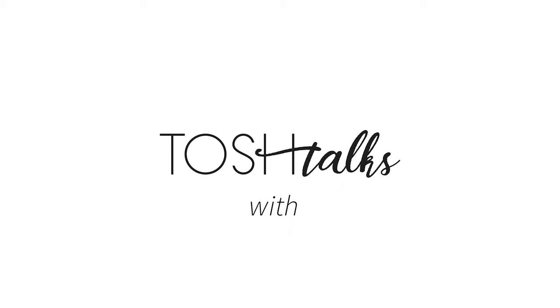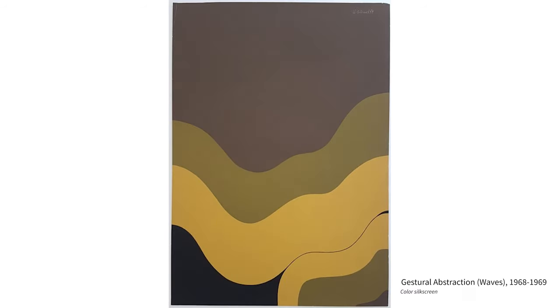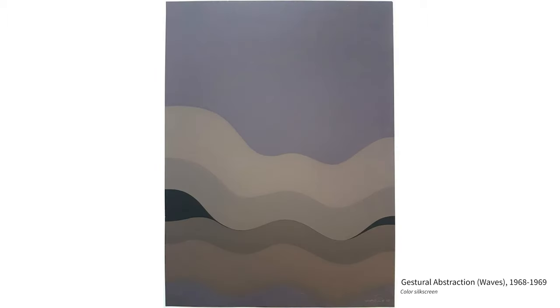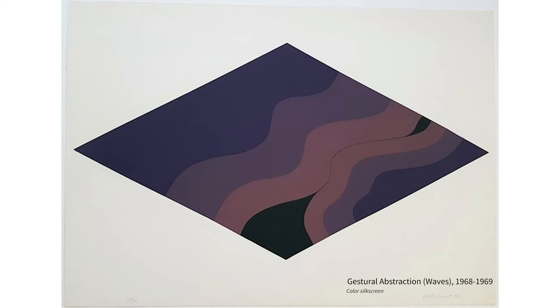I'm originally from Germany and emigrated 40 years ago. I was a fairly young, well-known painter in Germany. I had kind of finished one body of work and I had other ideas.